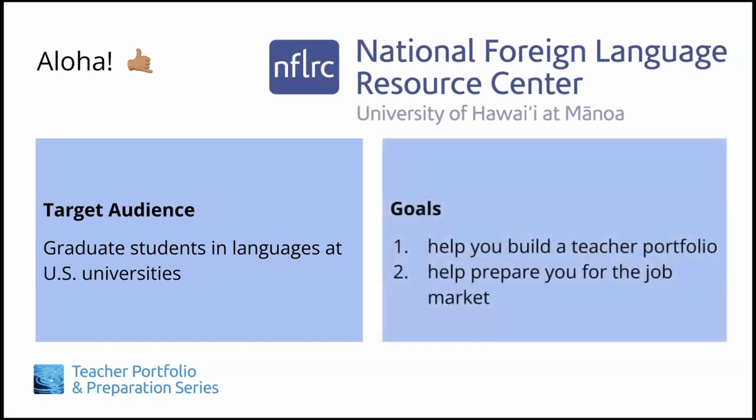The goal of the TIPS series is twofold. First, it will help you build a teacher portfolio. And second, it will help prepare you for the job market you will face upon graduation.